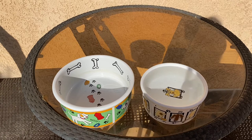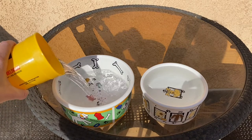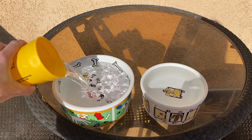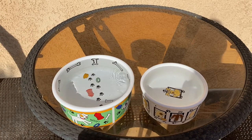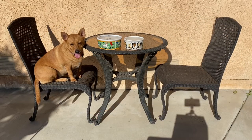Let's see how many cups of water Ginger's bowl can hold. One. Two. Wow, Ginger's bowl almost held two cups of water. Axel's bowl only held one cup of water. You guys are right, Ginger's bowl holds more. All right, Ginger, do you think you can find something that holds more than your bowl? All right, let's go find it.